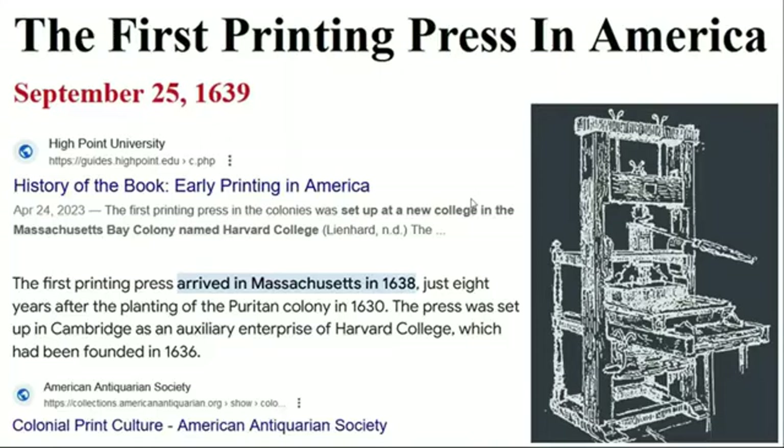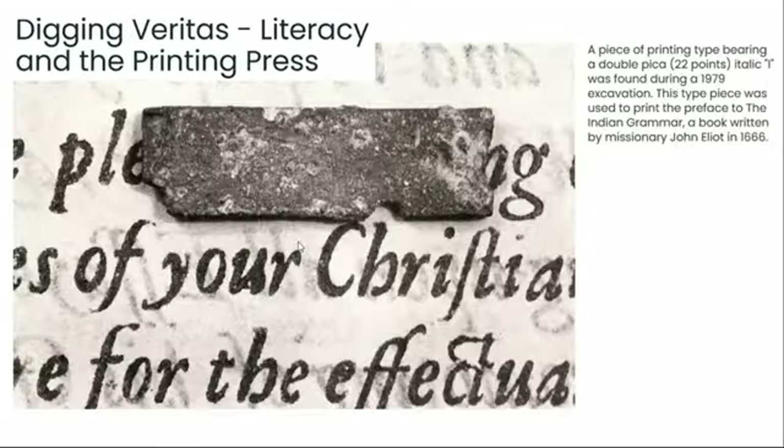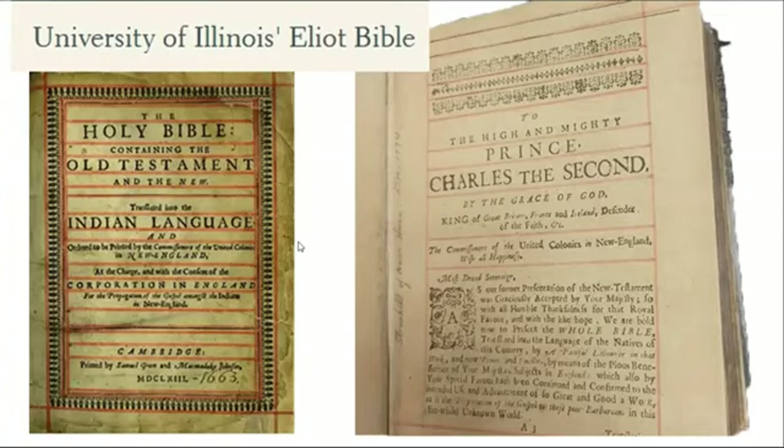Getting back here: according to our history, the first printing press didn't even arrive in America until 1639. But they found traces of printing type during excavations in Harvard Yard, which I find really interesting.